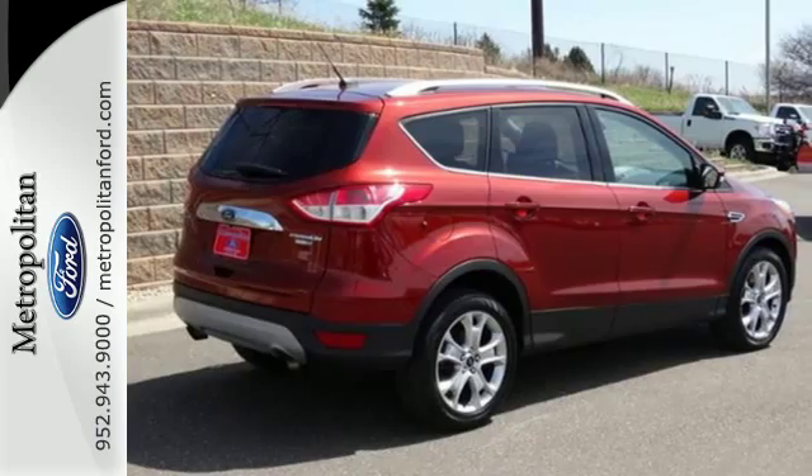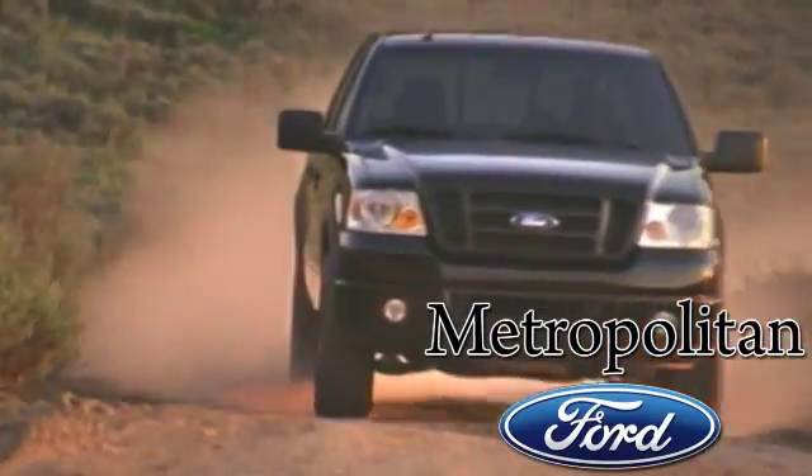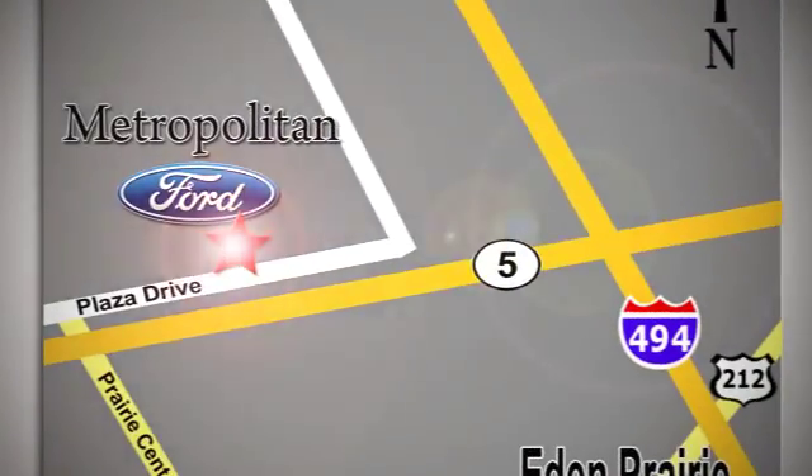See it for yourself today. Whether you're buying today or just shopping at Metropolitan Ford, you can expect to experience something truly unique. Call or stop in today. We're conveniently located near 494 and Highway 5 in Eaton Prairie.